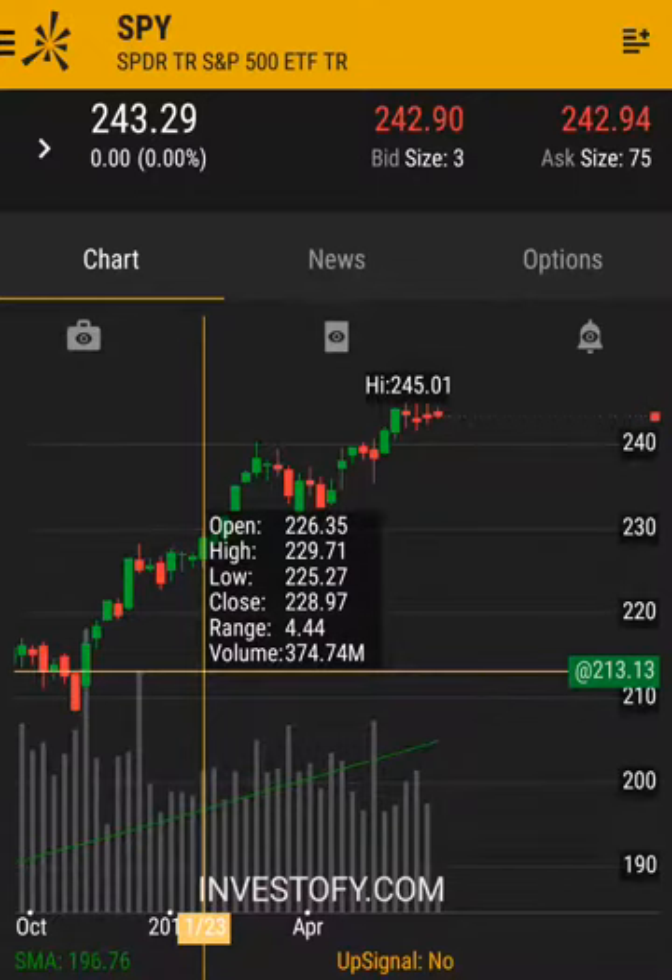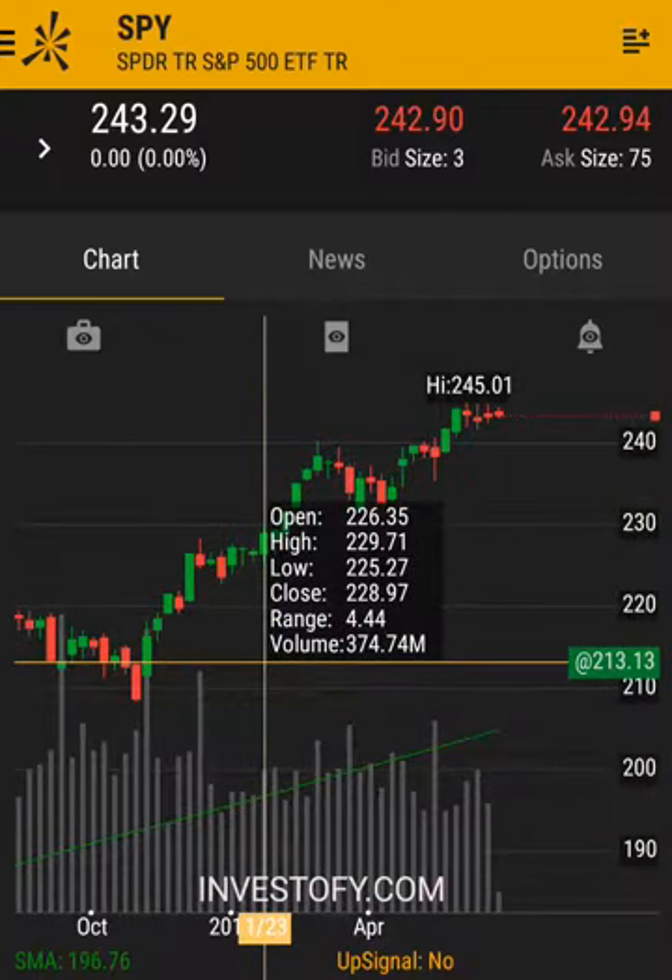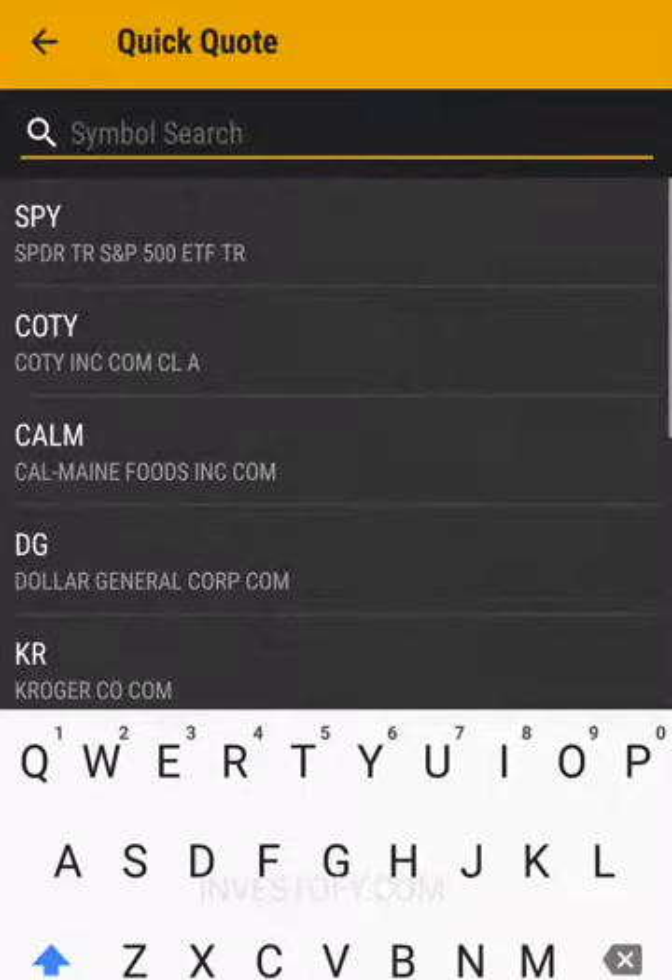One indicator is the yield curve, which measures short-term and long-term interest rates. Whenever the yield curve shows that short-term rates are higher than long-term rates, it's an issue — within two to six quarters the market will typically go into a recession. Currently we're doing perfectly fine; the interest rates aren't close to each other. Those are two major economic indicators we are watching that usually provide a good idea of what might happen with the markets.